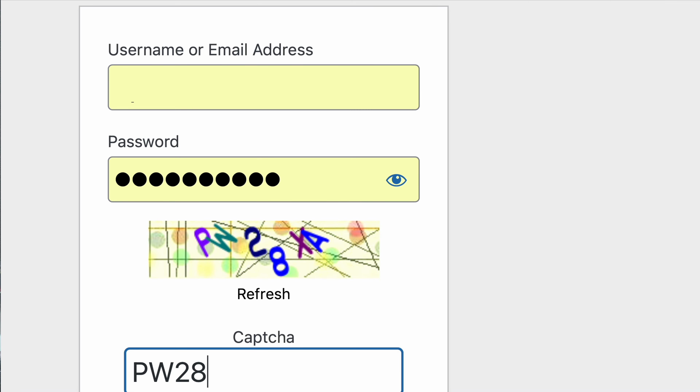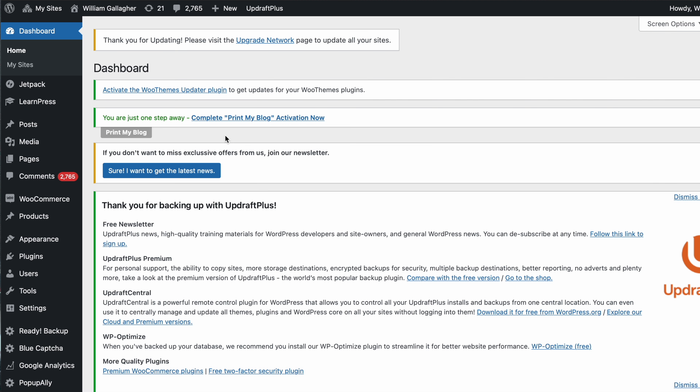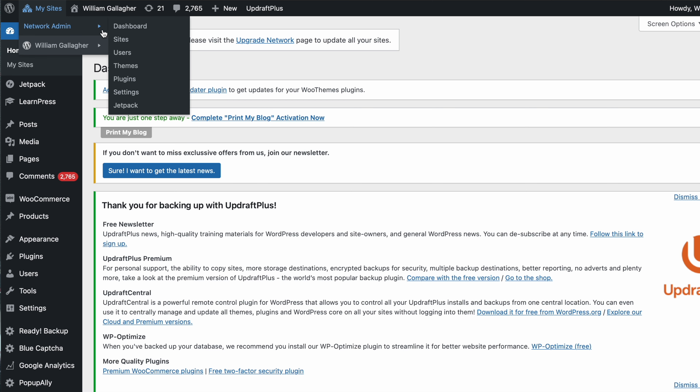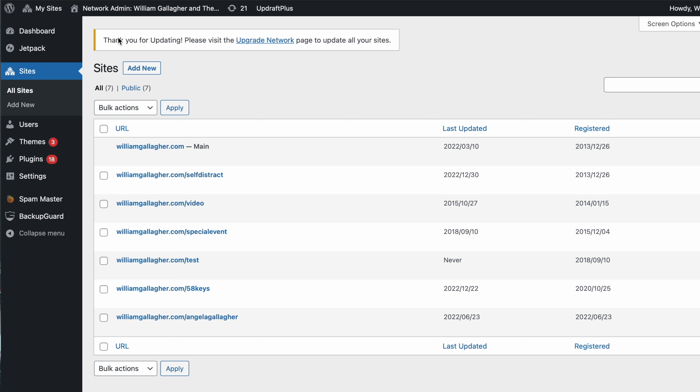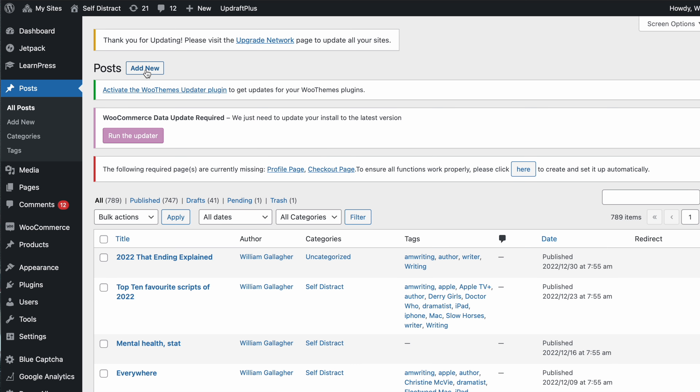This is a bit of a reconstruction, because I didn't know I was going to be totally changing how I write blog posts. Previously, I would go to my site, log into WordPress, get told seven to eight times that I've entered the wrong CAPTCHA, then within that page navigate to the specific Self Distract site, then to Posts, then Create New, then write, then pop through the different sections. And honestly, I hardly ever bothered with an image because it was one more thing to do.